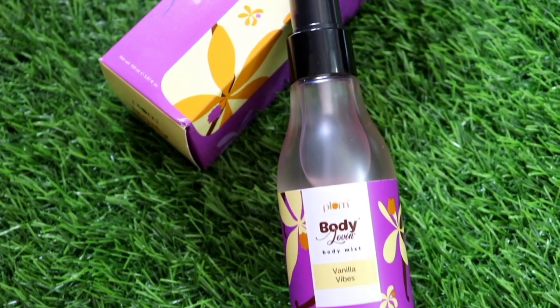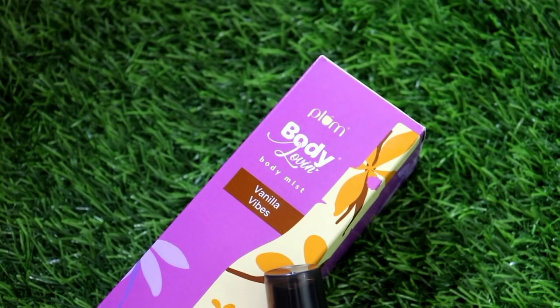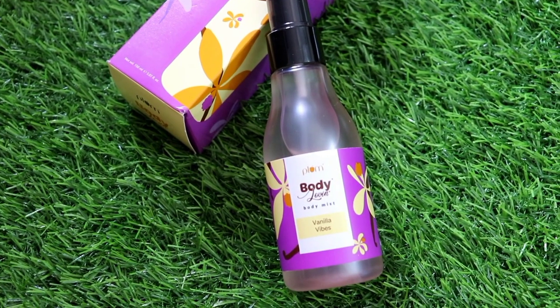Next, Plum perfumes and body mists — I have tried many and I love all of them. Recently I got this one: Plum Body Loving Body Mist in Vanilla Vibes. I have seen a lot of YouTubers talking about this particular variant and I was very excited when I received it. First of all, it is very mild — you won't get a headache. But it lasts for a long time. The fragrance is so amazing; you are gonna smell like a cupcake, like a bakery. It is mild and not overpowering.